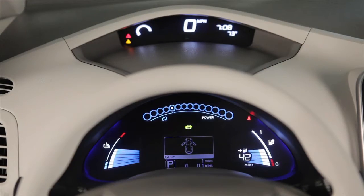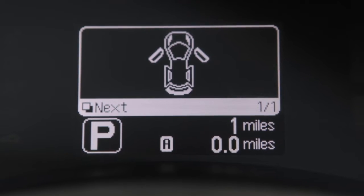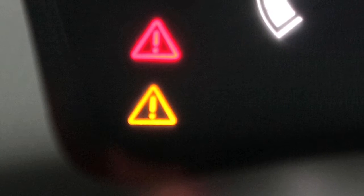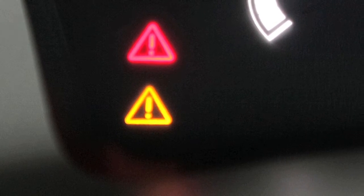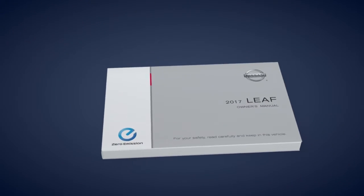Behind the steering wheel you'll see two meters. This upper meter displays the red and yellow master warning lights when warnings are shown in the lower meter. These lights may illuminate for a variety of reasons. The color of the light that illuminates depends on the type of malfunction detected. See your owner's manual for more information.